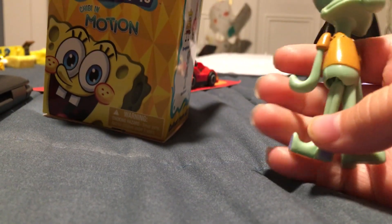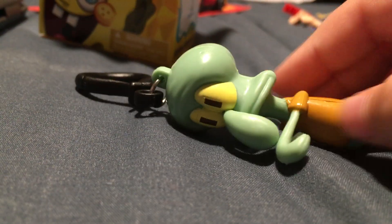I'm going to go in order of how I got them. The first one I got was Squidward Tentacles. It had two stuck together, which is amazing, and of course the keychain. He's pulling out is Patrick.